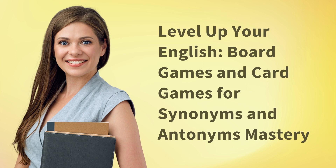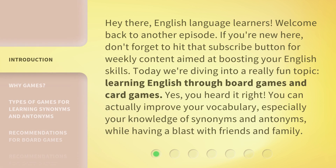Level up your English with board games and card games for synonyms and antonyms mastery. Hey there, English language learners. Welcome back to another episode. If you're new here, don't forget to hit that subscribe button for weekly content aimed at boosting your English skills.